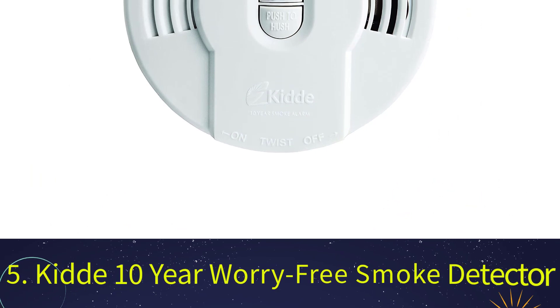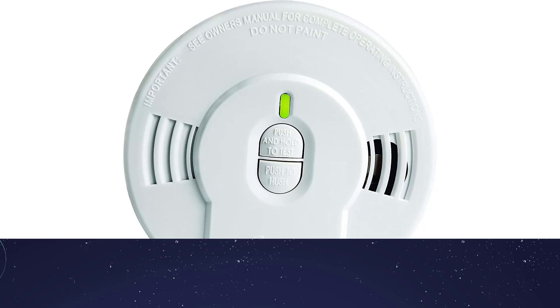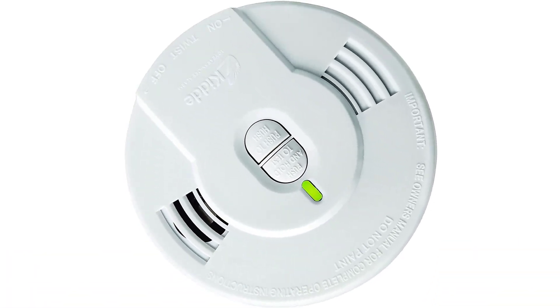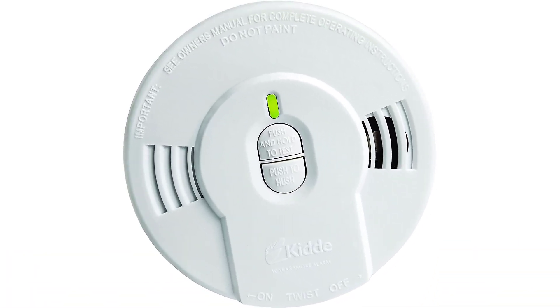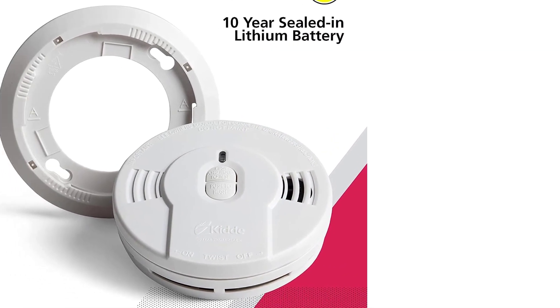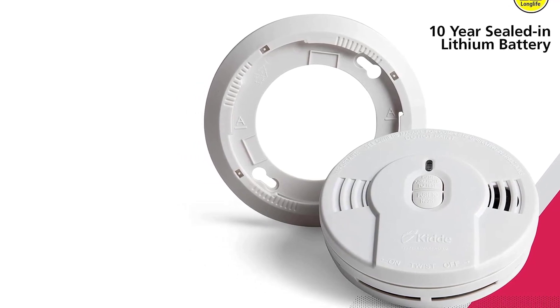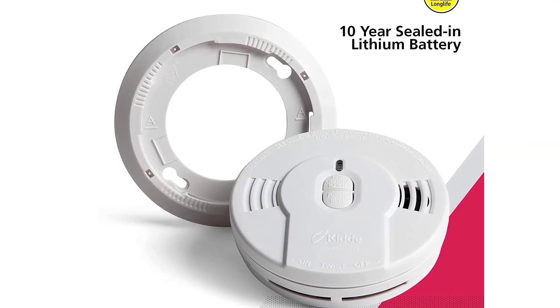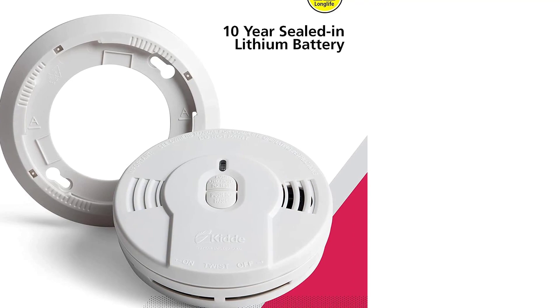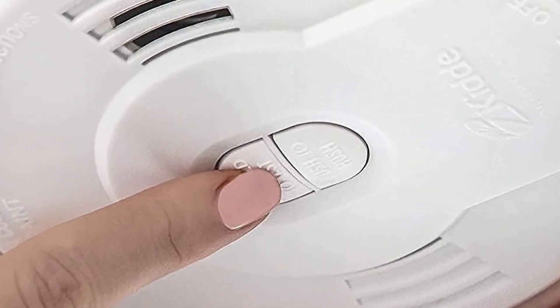Number 5: Kidde 10-Year Worry-Free Smoke Detector. The Kidde Worry-Free 10-Year Smoke Detector is a battery-operated smoke detector with an ionization sensor that is easy to install, durable, and affordable. This UL-listed device uses a lithium battery to extend the life of the device, eliminating the need to replace batteries every 6 months that battery-operated smoke detectors typically require. Of course, you should still test your devices monthly to make sure they're in good working order.